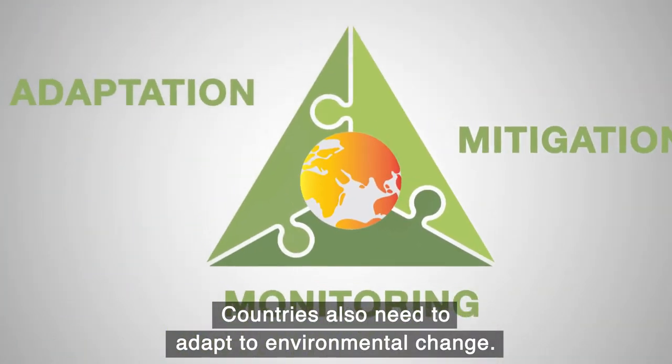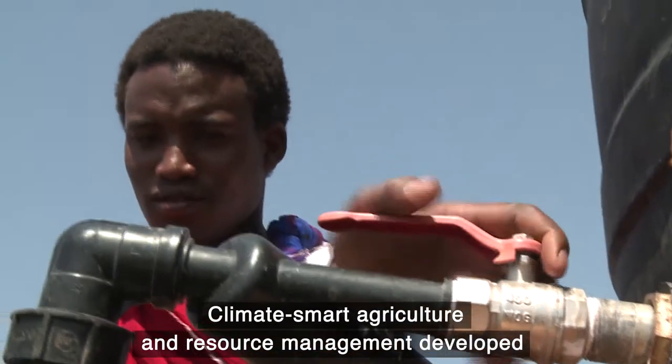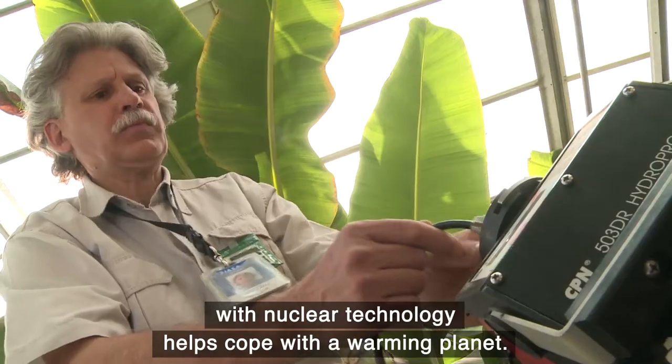Countries also need to adapt to environmental change. Climate-smart agriculture and resource management developed with nuclear technology helps cope with a warming planet.